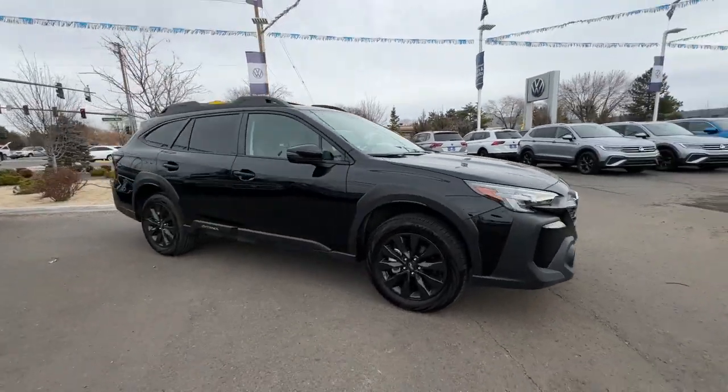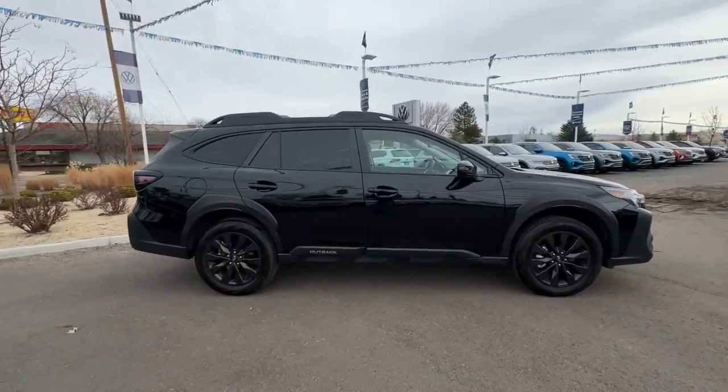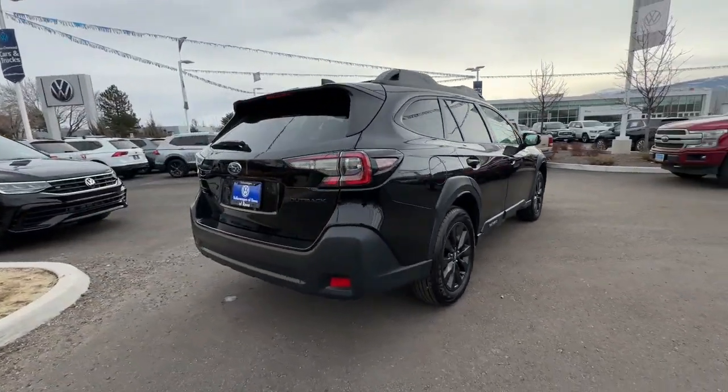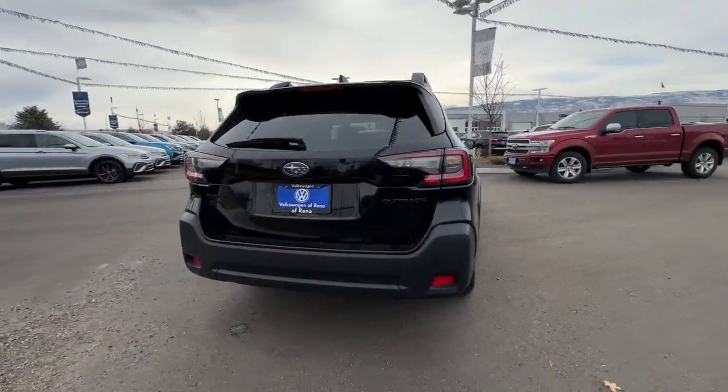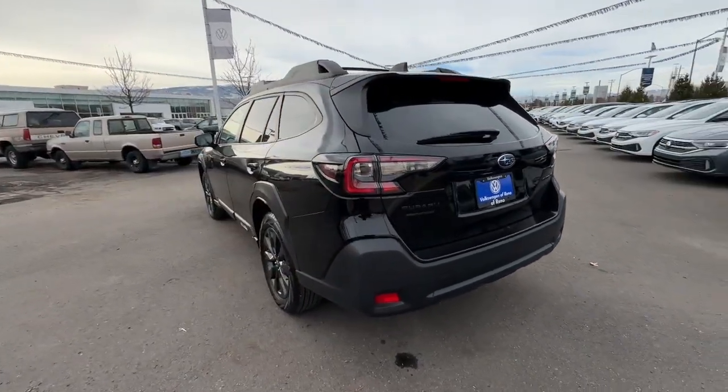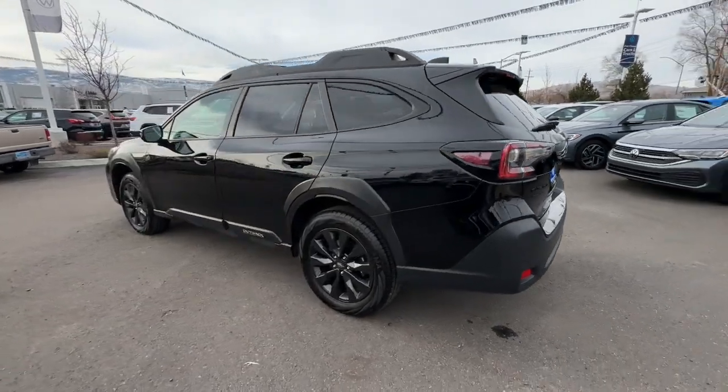This could be the car for you. The 2023 Subaru Outback. With less than 15,000 miles on the odometer, this vehicle provides excellent value. Here's a sure-footed Outback that delivers versatility, comfort, and peace of mind.